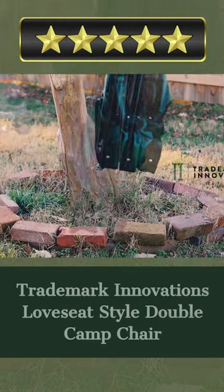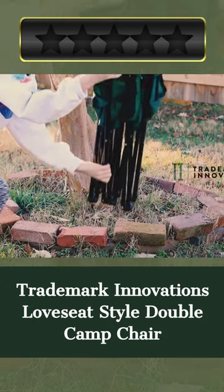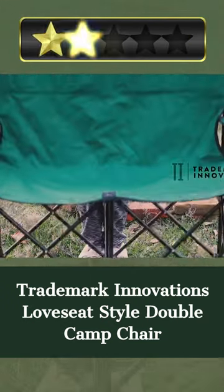Welcome. Our today's pick for best outdoor chairs for sports is the Trademark Innovations Levesiat Style Double Camp Chair. Here's a quick review. Trademark Innovations brings you the Levesiat Camp Chair, a double chair designed to resemble a loveseat.